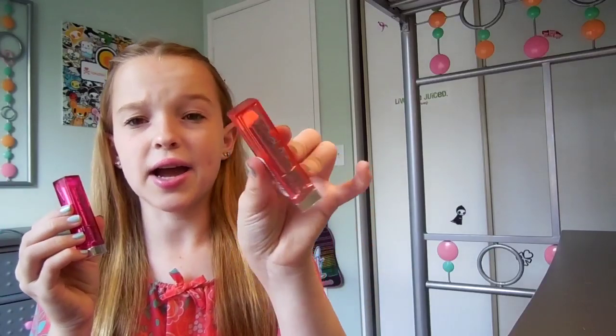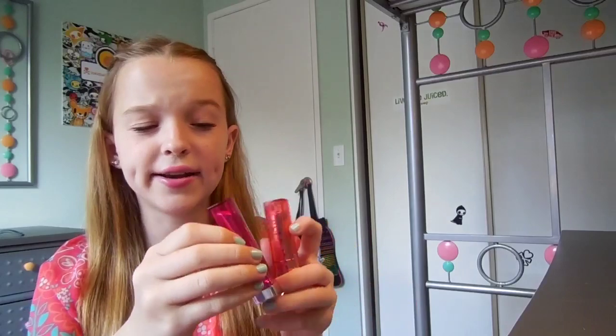I have two of the Maybelline Color Whisperer lipsticks — a nude coral shade and a pinkish red color. They have 20 shades to choose from, so there's a wide variety from nudes to pinks and reds to berry colors to really dark colors and mochas. There's a bunch of different colors to choose from.